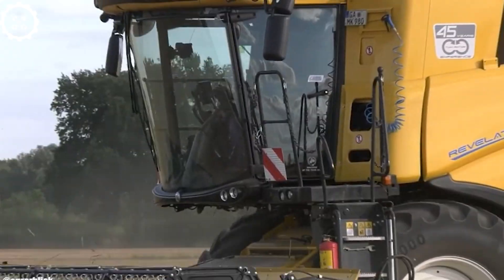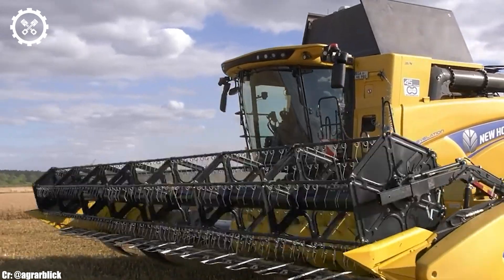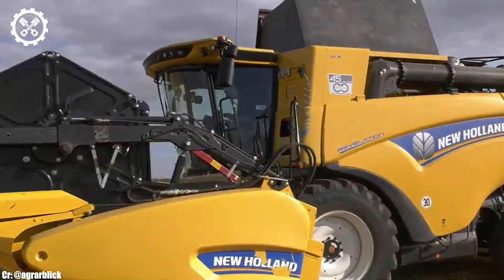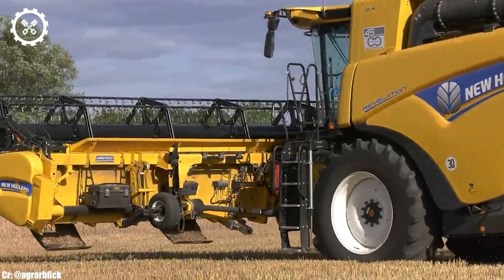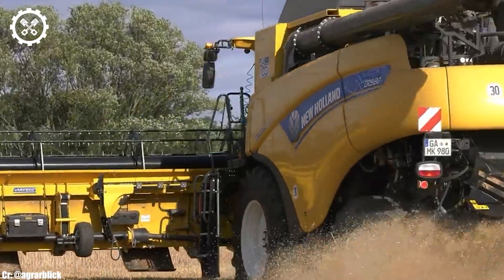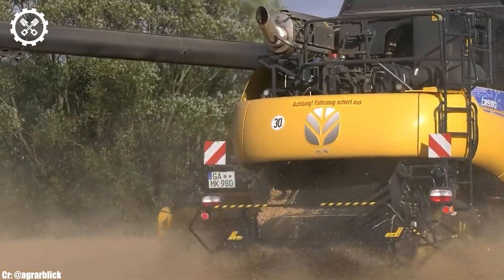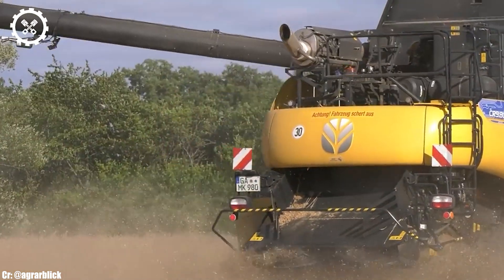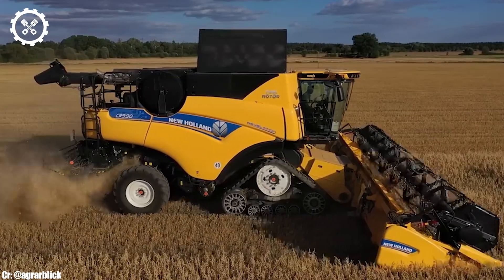One of the standout features of the New Holland CR 9.90 is its massive grain tank capacity and high-capacity rotor system. These components allow for continuous and efficient harvesting, resulting in minimal grain loss and top-quality crop handling. Its adaptability to various crop conditions makes it an ideal choice for large-scale farming operations.